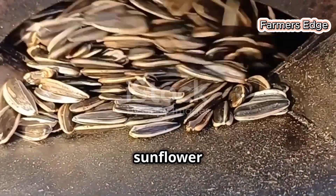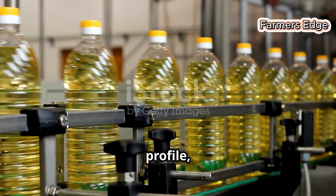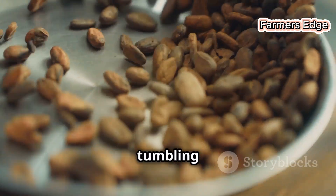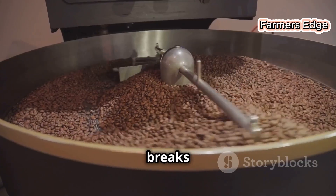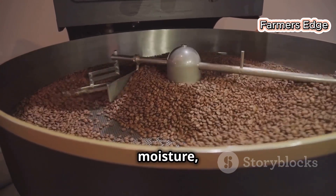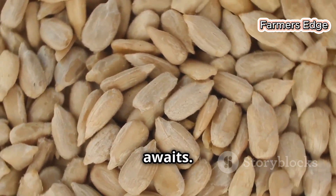The cleaned sunflower kernels are now roasted, enhancing the flavour and preparing them for oil extraction. Roasting transforms the flavour profile, unlocking depth and complexity. Imagine the kernels tumbling in large rotating drums as heat awakens their hidden flavours. Roasting breaks down cell walls, releasing oil and reducing moisture, improving extraction efficiency. The air fills with a warm, nutty aroma — a preview of the flavour that awaits.